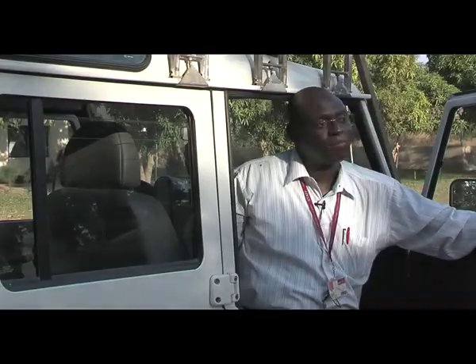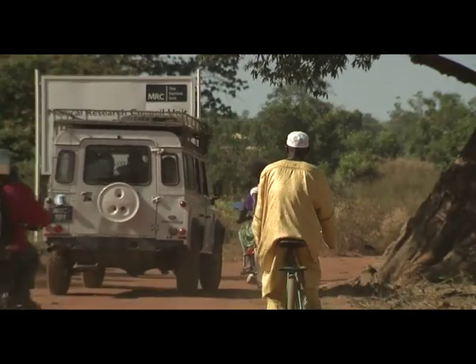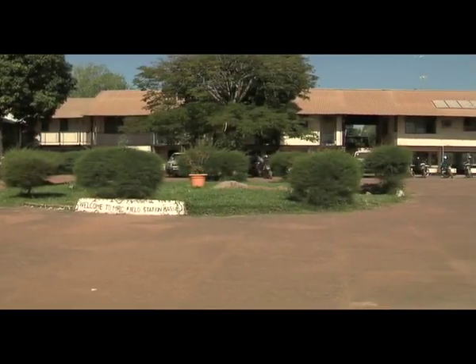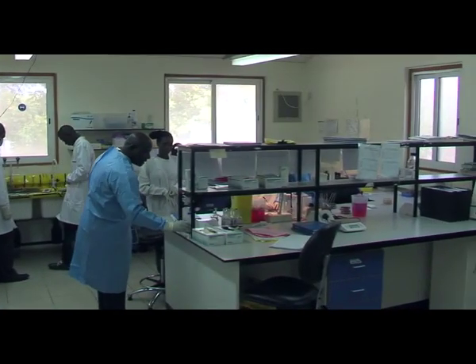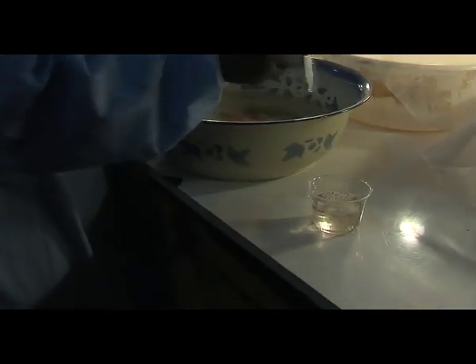The MRC Bassey Field Station is located at the easternmost region of the country. It supports a demographic surveillance system which covers 160,000 people, forming a platform on which many of the research projects at the field station are based. It also has facilities to support large-scale field clinical and epidemiological trials, providing a unique capability of evaluating the demographic impact of specific health interventions such as vaccine trials.